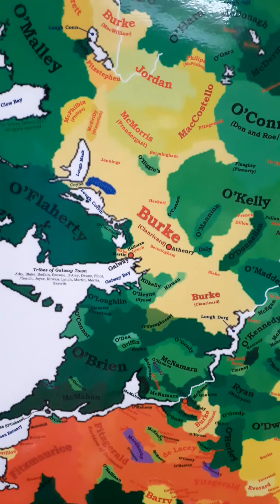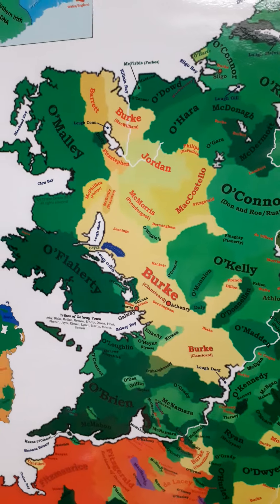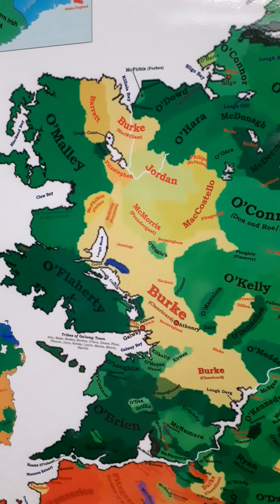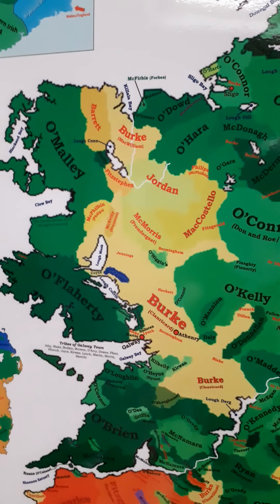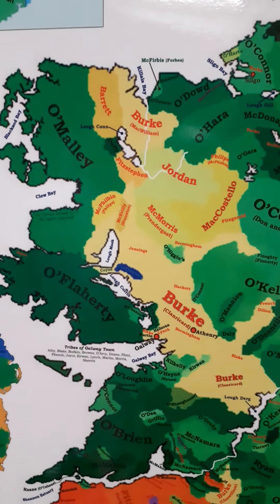Finally, we'll go up into Connacht, and you can see Connacht is notable because a lot of these Norman families have become Gaelicised. And that is a tour of the clan map.